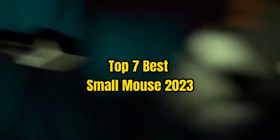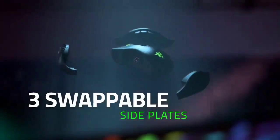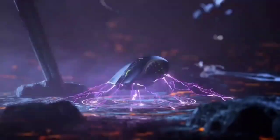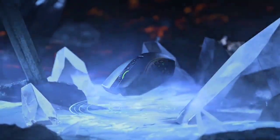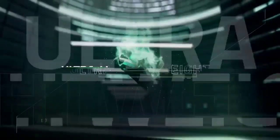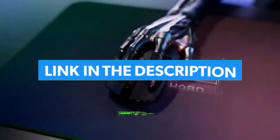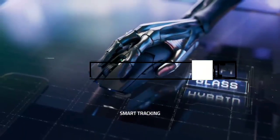Top 7 Best Small Mouse 2023. Through extensive research and testing, I have put together a list of options that will meet the needs of different types of buyers. Whether it's price, performance, or particular use, we have got you covered. For more information, I have put links to the products in the description, make sure to check it out.